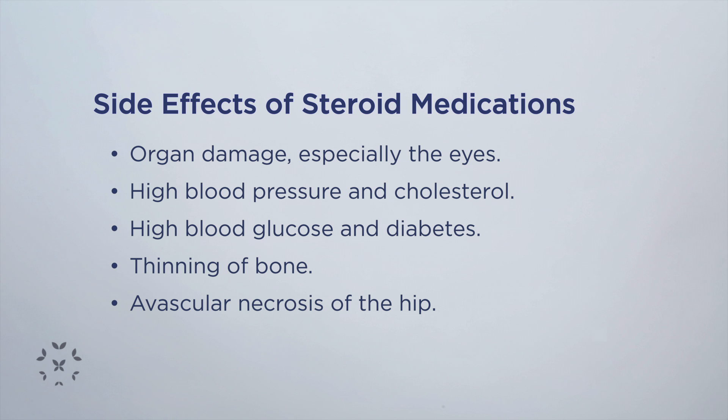The development of diabetes or high blood glucose can also happen. And thinning of the bone can lead to a condition called avascular necrosis of the hip, where basically the hip bone can die.